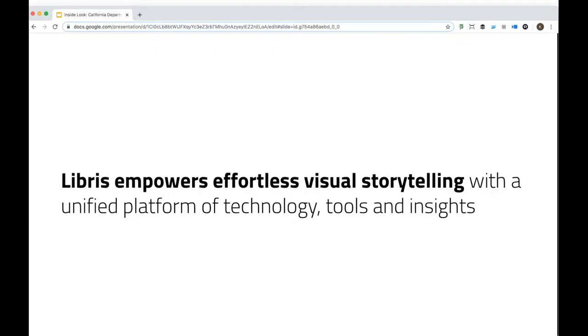To kick it off, I want to share a little bit about us. Libris empowers effortless visual storytelling, both through our digital asset management tools and through resources like this webinar series. We're excited about this new Inside Look series where people are taking us behind the scenes into their visual media libraries, telling us how they use our tools to get organized, to share their assets with everybody on their team.